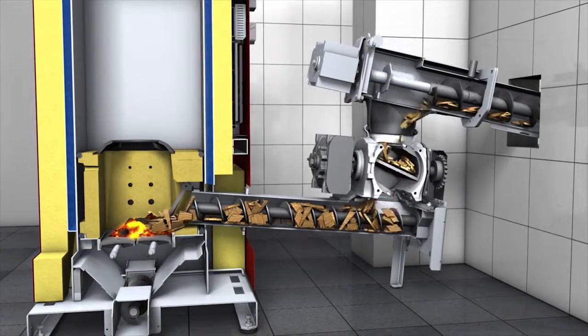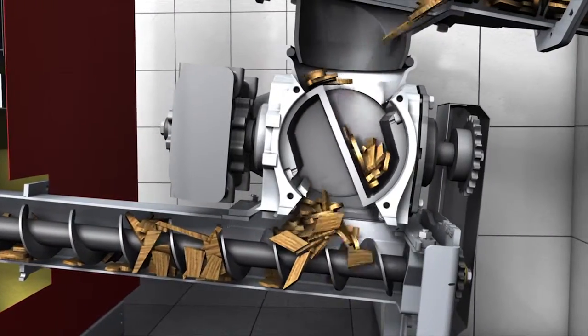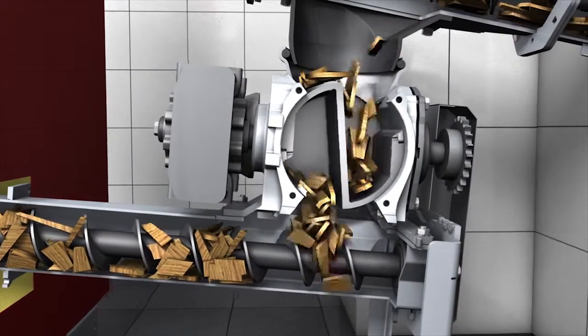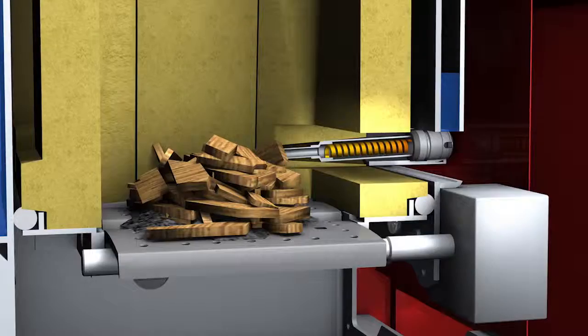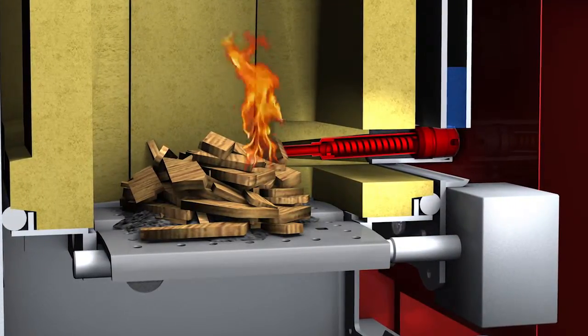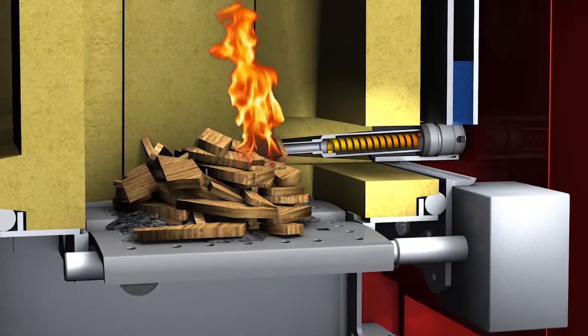The stoker auger takes care of the transport into the combustion chamber. The auger as well as auger duct are made from high-quality steel, which guarantees a long life. The woodchip is ignited automatically and electrically from a cold start. Starting from warm, the combustion chamber takes over the ignition.